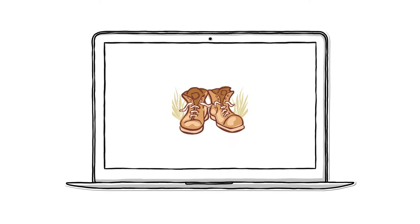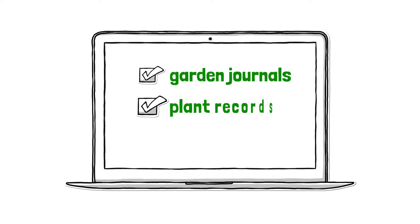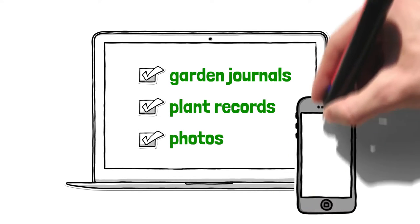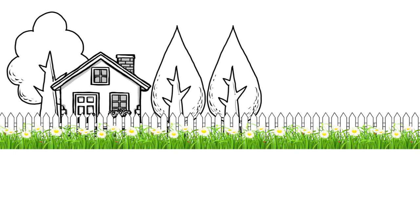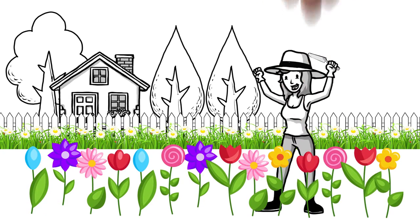Muddy Boots Plant Tags — a web app to organize garden journals, plant records, and photos, integrated with a long-lasting smartphone-scannable plant tag. The discrete tag doesn't distract from the beauty of your garden and holds up for years.